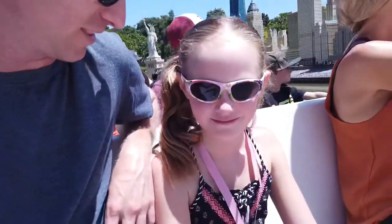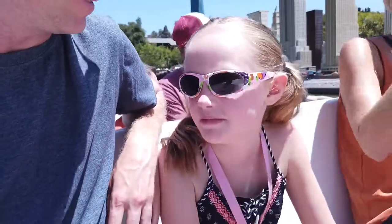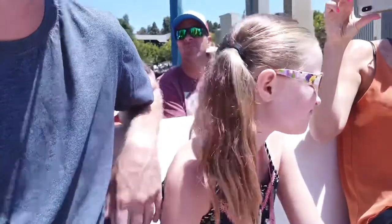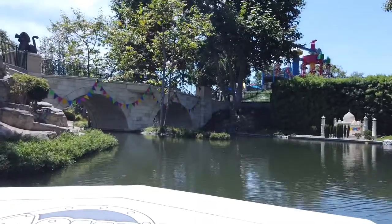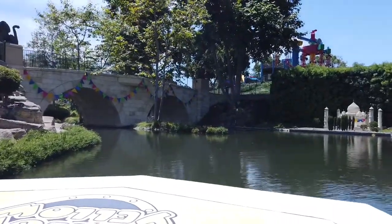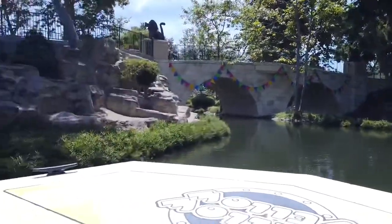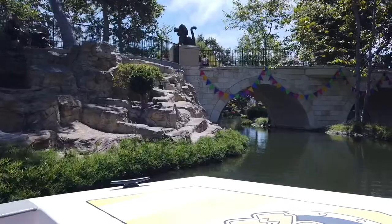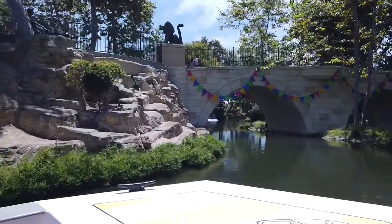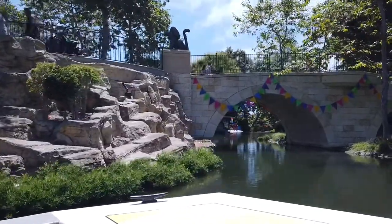If you were to add up all of the mini LEGOs inside of Miniland, it would be 16 million LEGO bricks! There's the Brooklyn Bridge and the Manhattan Bridge. The unique rock formation you see on your left is unique to LEGOLAND because it's built with zero LEGO bricks!